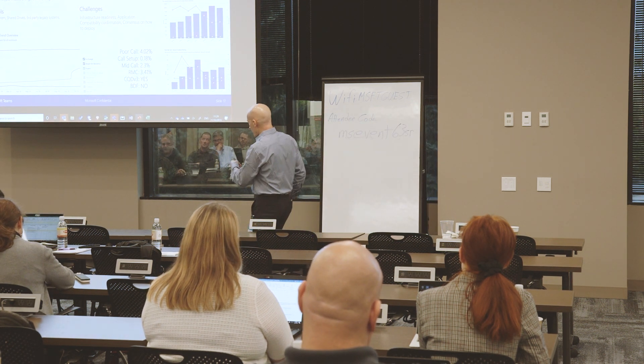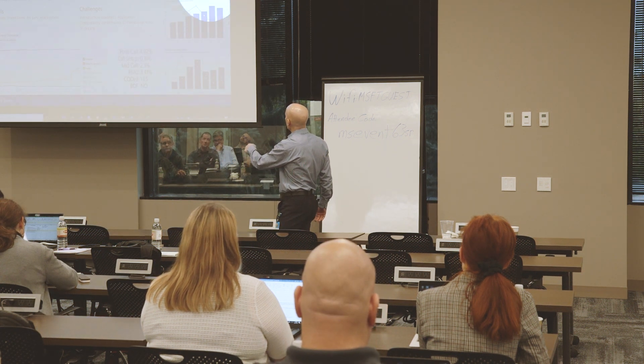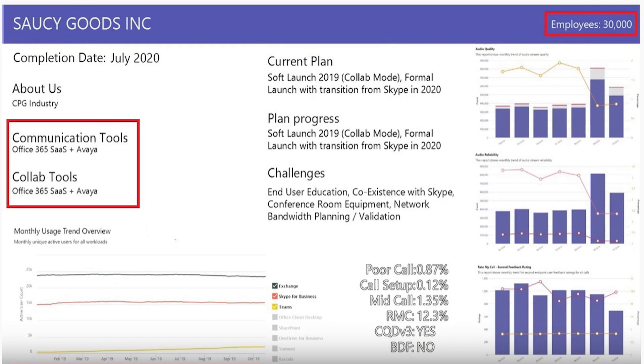The only thing I didn't really see was Enterprise Voice — I see conferencing and WebEx, but I do see desk phones and landlines. That's the eventual plan, but I think they don't even have anything formal yet. Rate My Call is improving despite the quality going in that direction — you're doing something right, they like it.